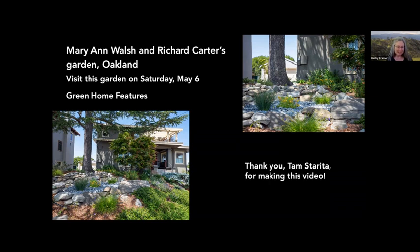The dry creek bed is not only attractive, but it also captures rainwater and retains it in a small wetland. Retaining rainwater on site is important because it keeps your garden green longer. As water slowly trickles into the soil, it helps to replenish the groundwater and protects the local creek from scouring.